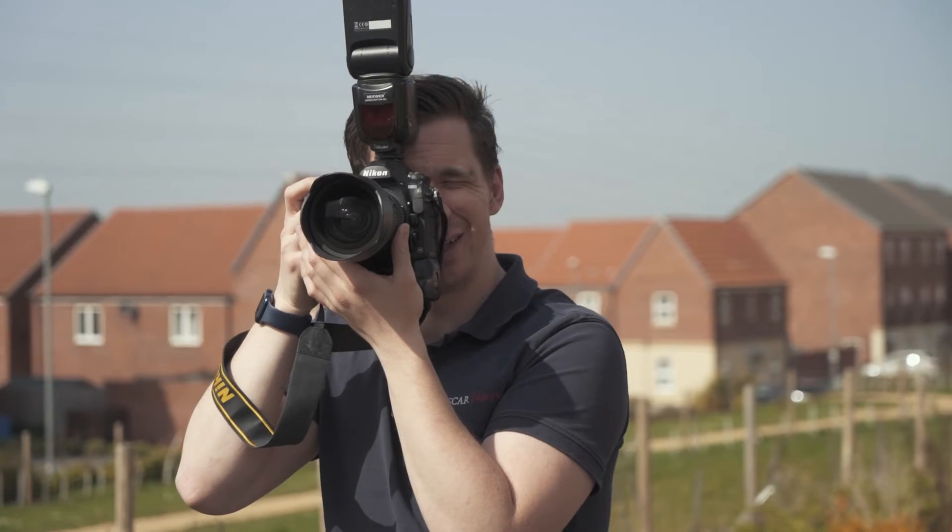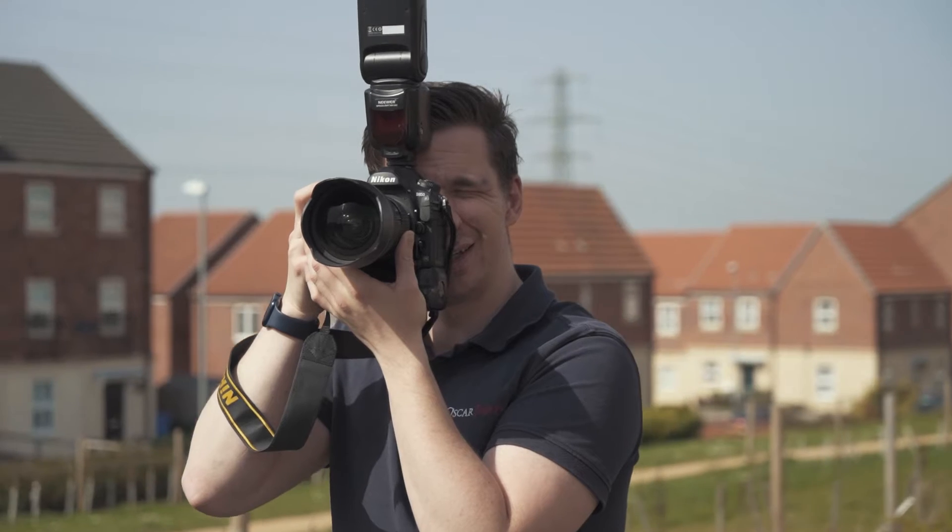At Oscar James, we offer a bespoke marketing package for our premium houses. This includes free professional photography using a professional photographer, which gets you around 60% more views on Rightmove. The photography is really important — our brochures and pictures on Rightmove stand out above the rest of the estate agents.